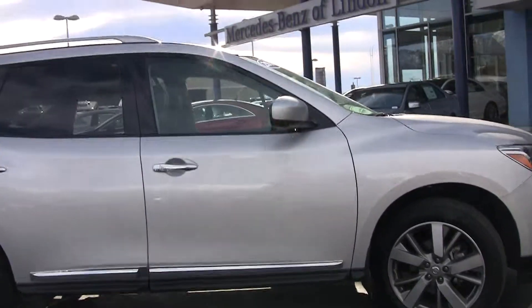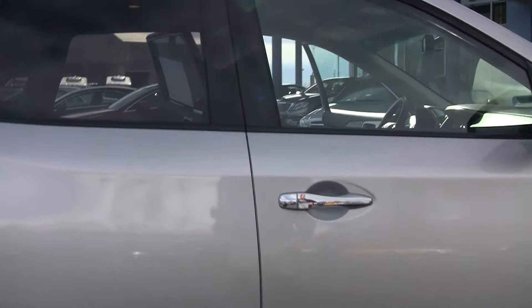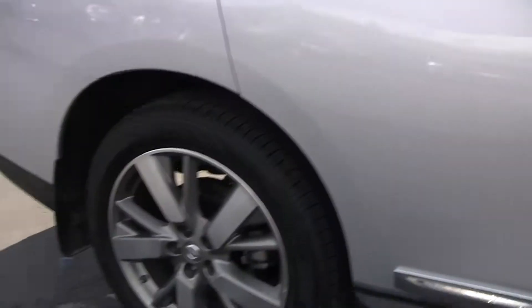We get a little bit of audio-video extras, we get some leather seating, and we get this beautiful alloy wheel. Very nice car.